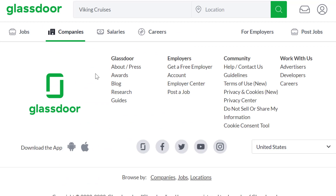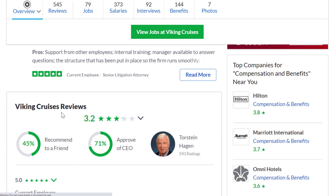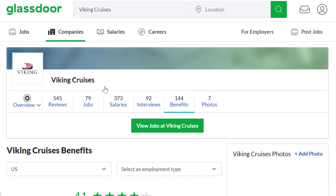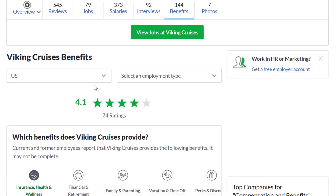As far as what it's like to work here, Viking Cruises has a 3.2 out of 5 star rating, 45% of people recommend working here to a friend, and benefit-wise they have a 4.1 out of 5 star rating.